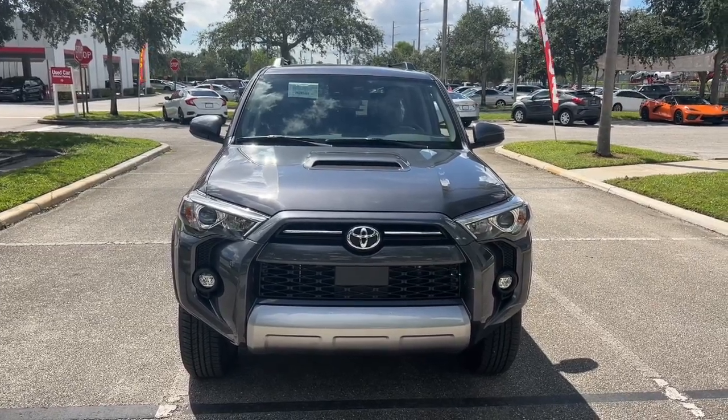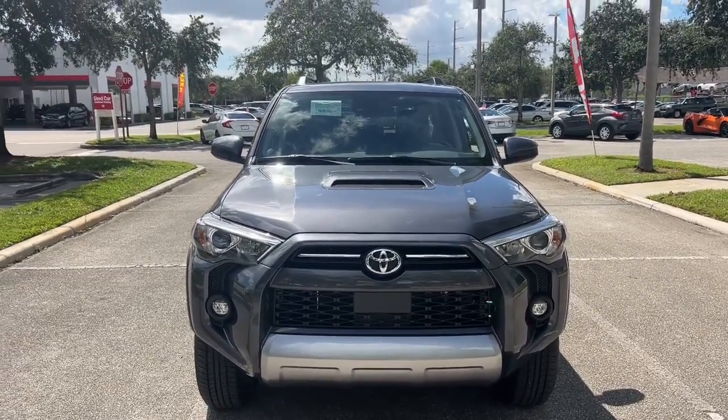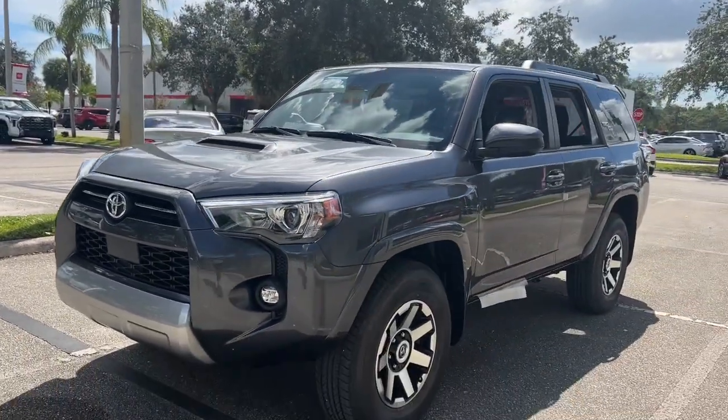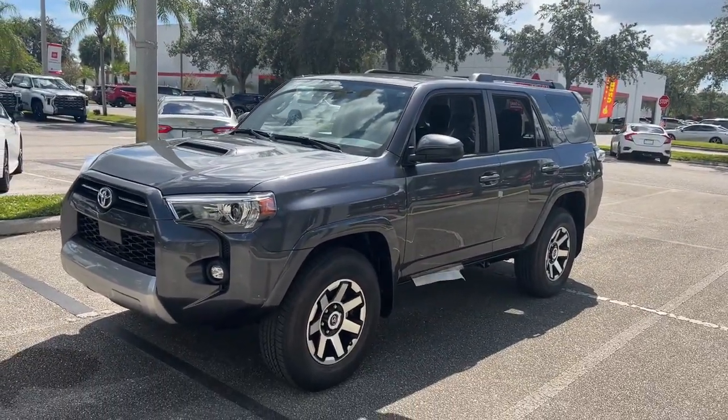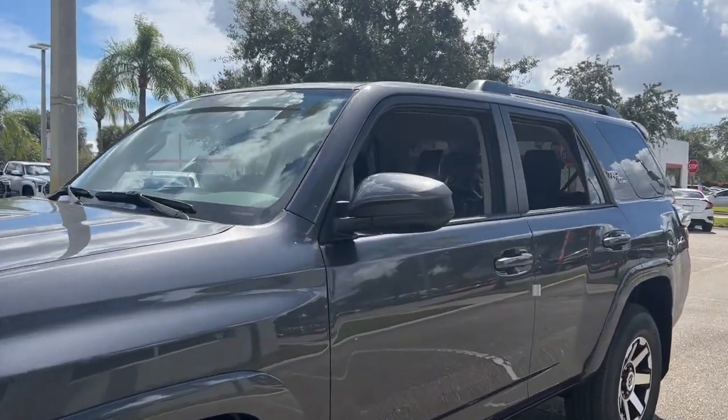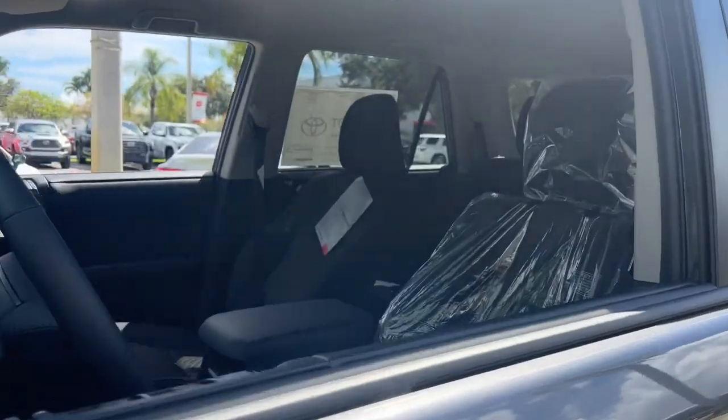Get a feel for the 2023 Toyota 4Runner. Make every off-road adventure all it can be in this capable 4Runner. From its rugged, trail-focused design to its comfortable interior, this is the go-to vehicle for your outdoor lifestyle.